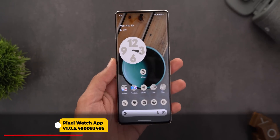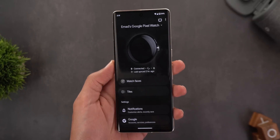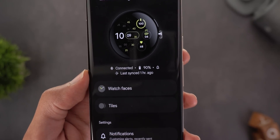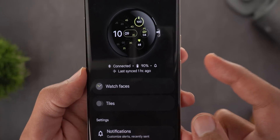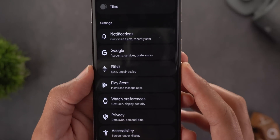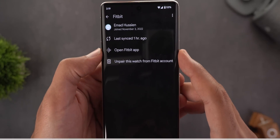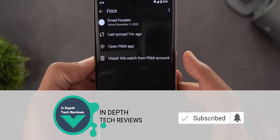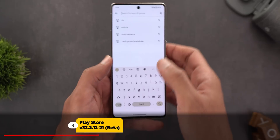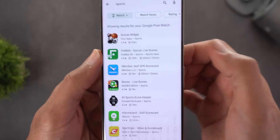Next, the Pixel Watch app received three new changes. The first is themed icons support for Android 12 or later. Second, opening the app now shows a Fitbit icon displaying the last synced status so you can immediately see the last time your Pixel Watch synced with your Fitbit account. Scrolling down reveals a separate Fitbit menu showing the same sync info plus options to open the Fitbit app or unpair the watch. Additionally, Google Play Store now filters watch-compatible apps when you search — for example, searching 'sports' shows a watch suggestion that returns only apps compatible with your Pixel Watch.